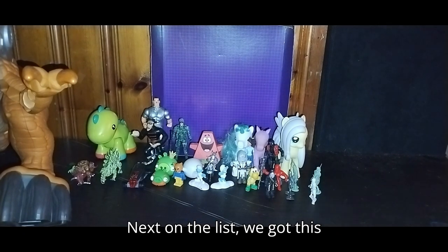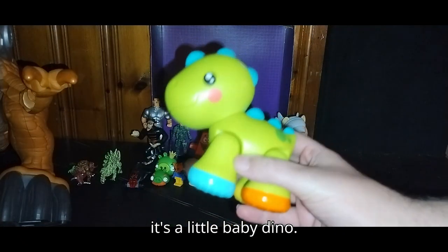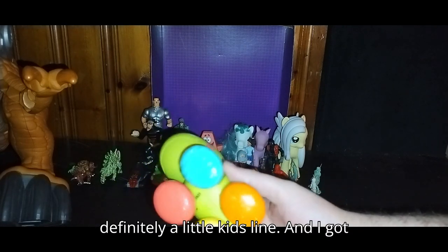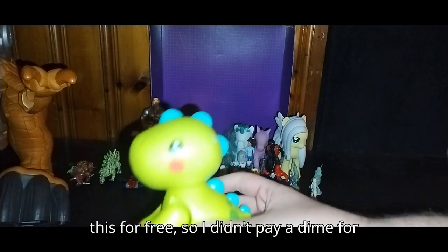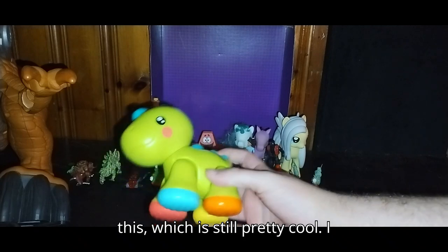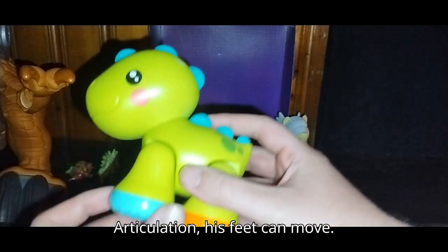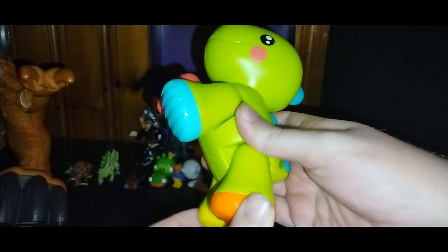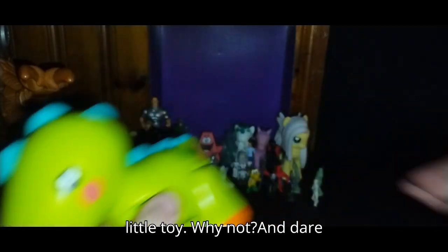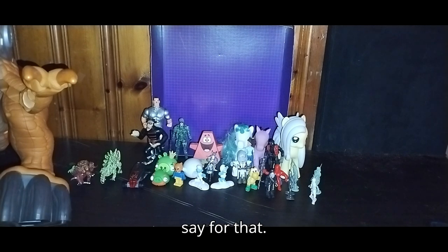Next on the list, we got this little baby dino. It's definitely a little kid's line. I got this for free, so I didn't pay a dime for this, which is still pretty cool. I love some dinosaurs in my dinosaur collection. Articulation — his feet can move and his head can move. No mouth movement because it's a simple little toy.